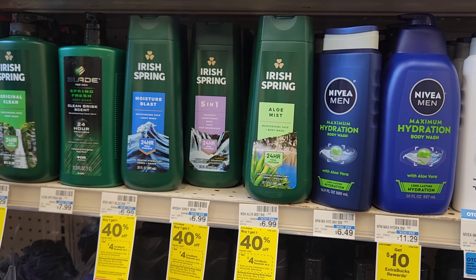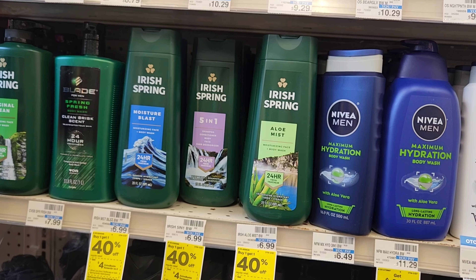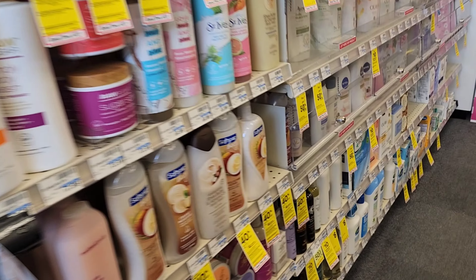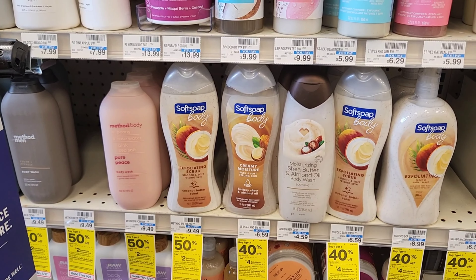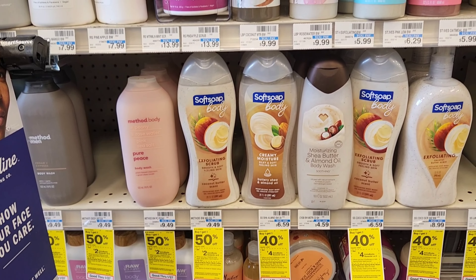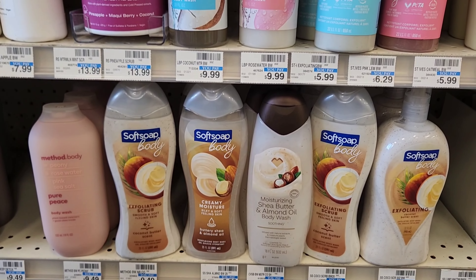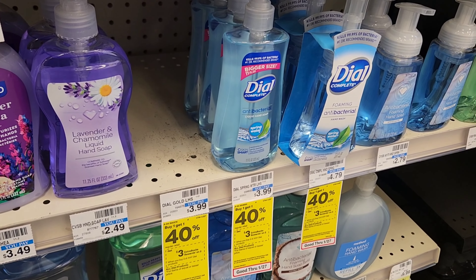Irish Spring and Soft Soap are buy one get one 40% off, and when you buy two you get $4 back. I'm going to get one Irish Spring five-in-one — we have a $2 digital for that — and one Soft Soap — we have a $2 digital for that one too. The math works out to about $10 and some change minus our $4 in digitals, so around $6 and some change, and then we'll get $4 back. It's a good deal.